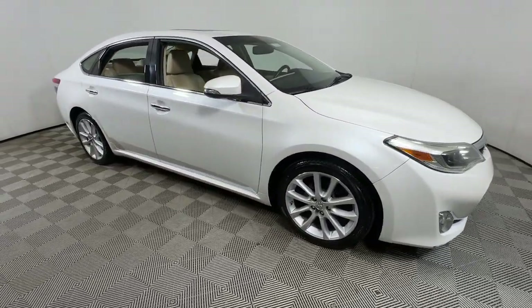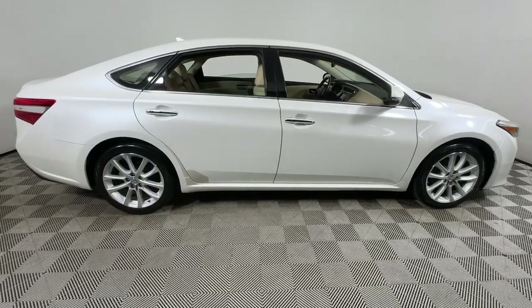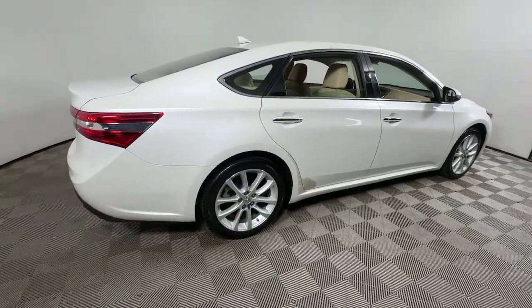You just found the 2014 Toyota Avalon. With less than 70,000 miles on the odometer, this vehicle stands out from the rest.